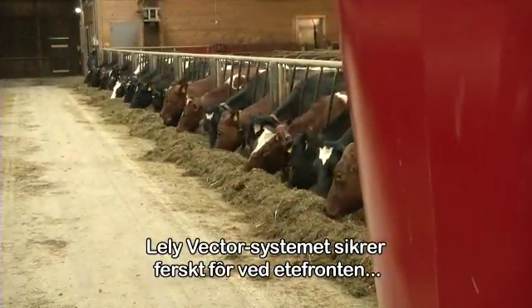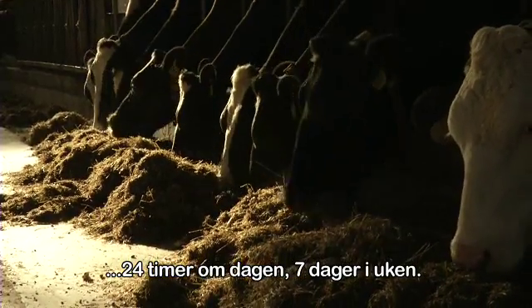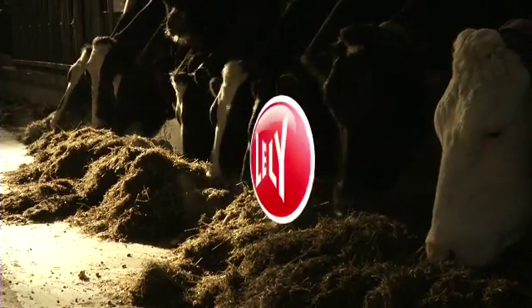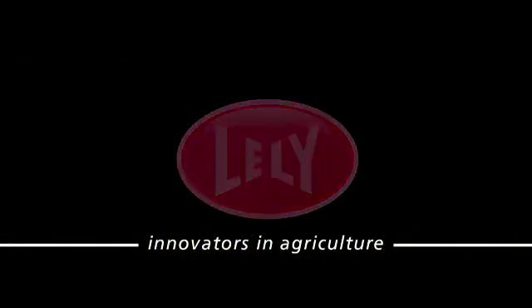The Lely Vector System ensures fresh feed at the feed fence, 24 hours a day, 7 days a week.